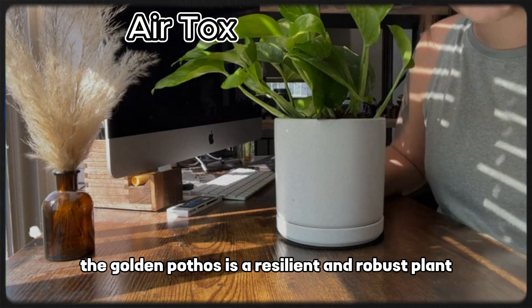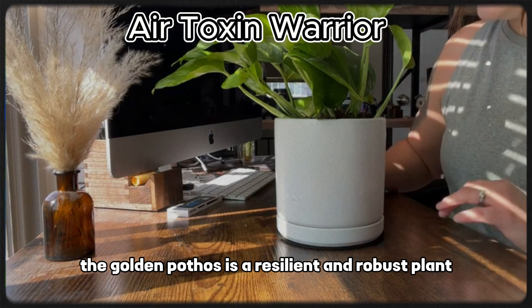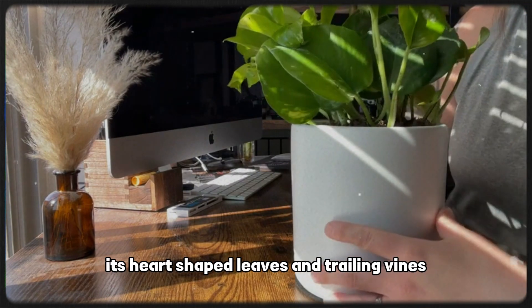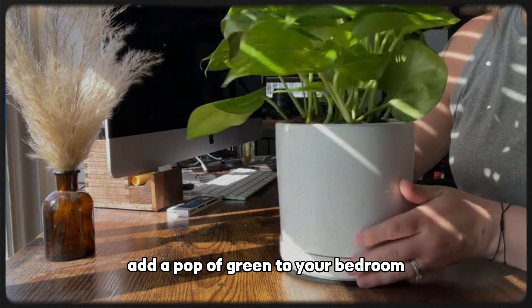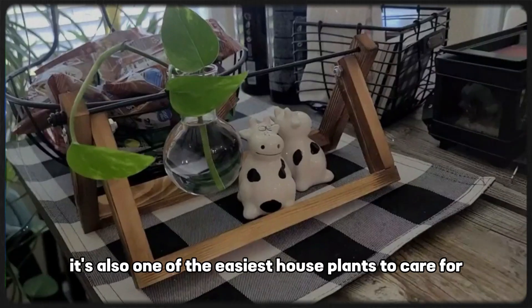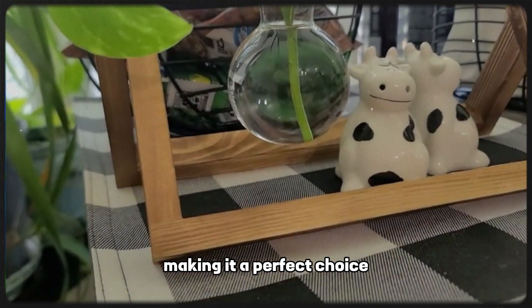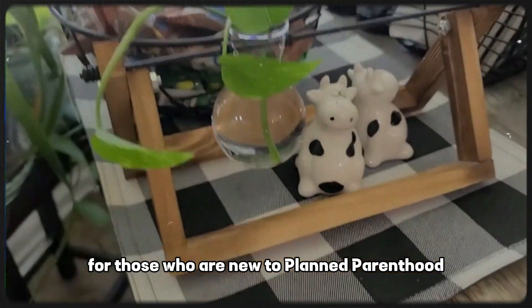The golden pothos is a resilient and robust plant that excels at eliminating indoor air toxins. Its heart-shaped leaves and trailing vines add a pop of green to your bedroom. It's also one of the easiest houseplants to care for, making it a perfect choice for those who are new to plant parenthood.